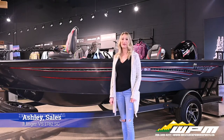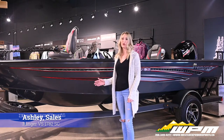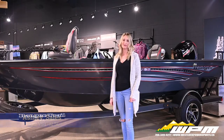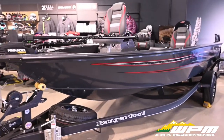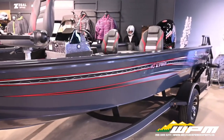Hi guys, Ashley here at WPM in Westlock. Today I want to show you the 2021 Ranger VS1782 with side console. When you're ready to venture farther and test the limits, the VS1782 side console has everything you need.